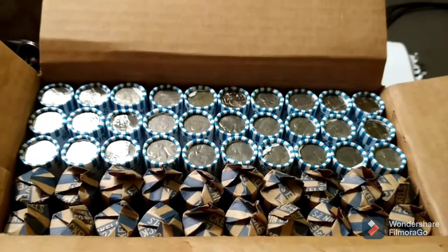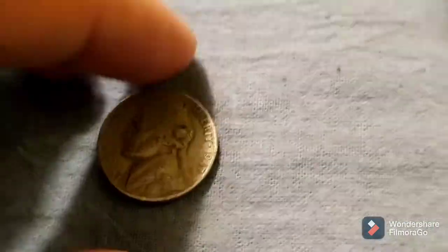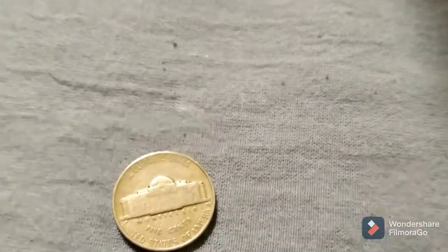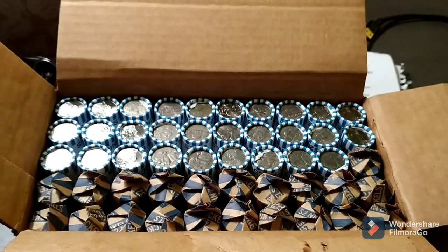Just finished up with roll number 20 and we have another 40s find: a 1947 Philadelphia. Back with the next.